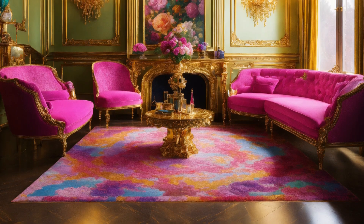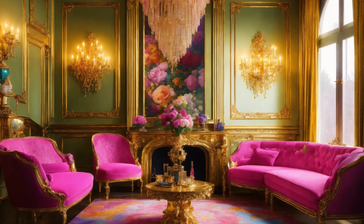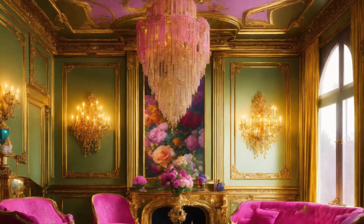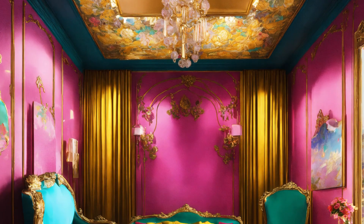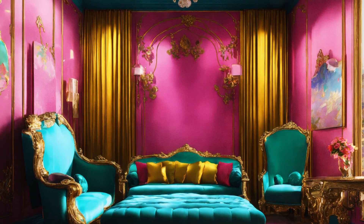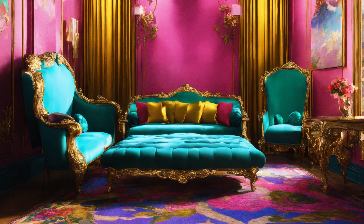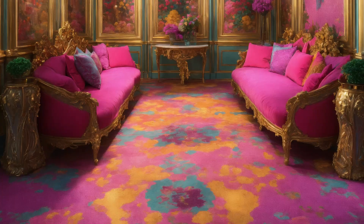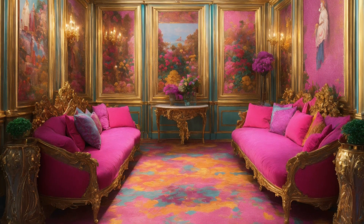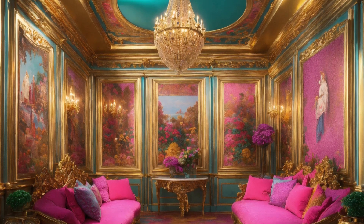This living room is not just a place to gather — it's an experience. A space where French charm, modern technology, and timeless glamour coexist, creating an atmosphere that is both inviting and unforgettable.